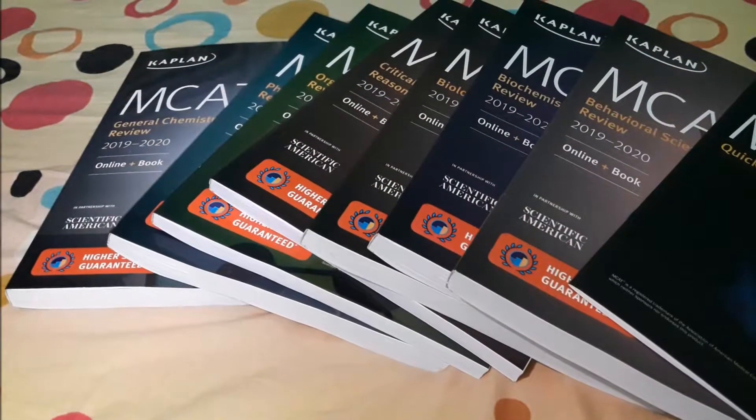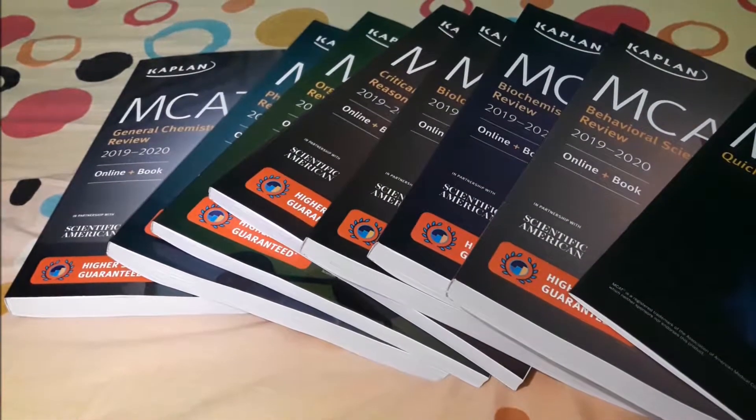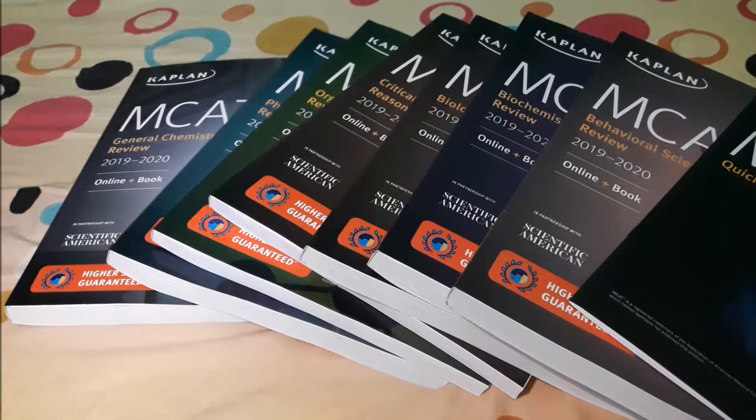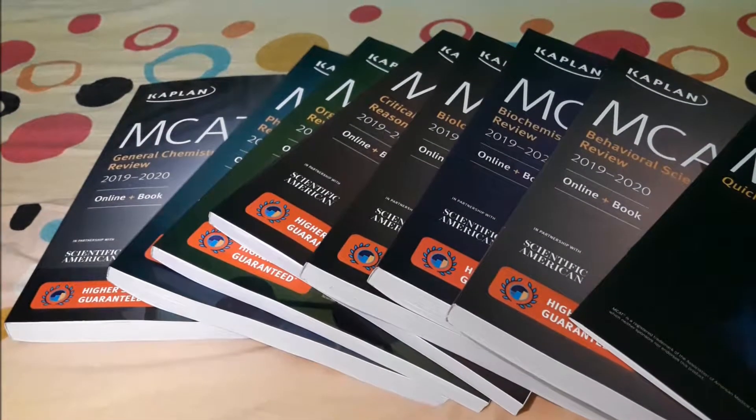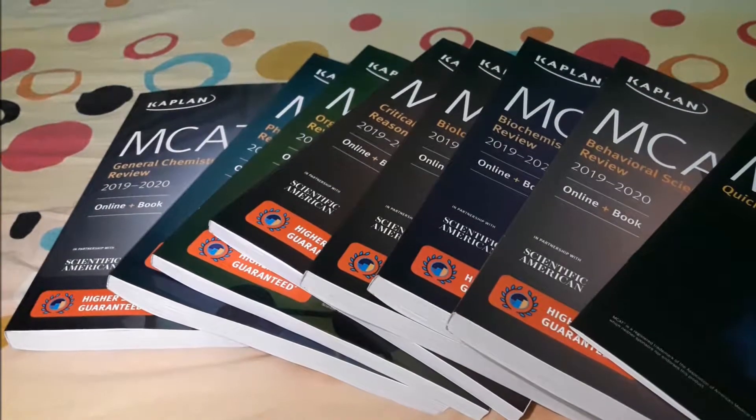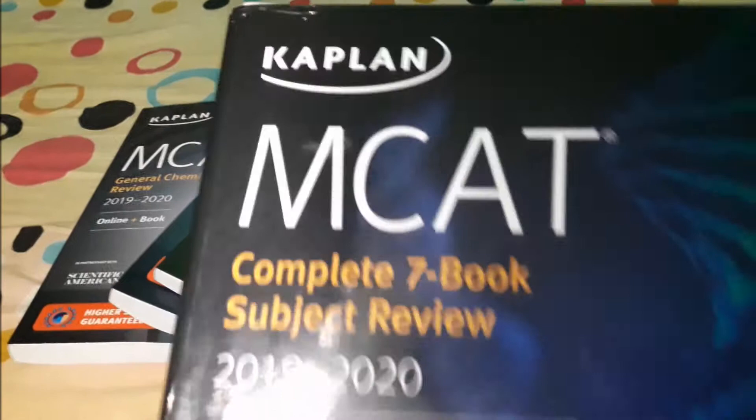Hello everybody, welcome to Mad Engineer. My name is Virjana. I'm a freshman in college majoring in mechanical engineering, and at the same time I'm following the pre-med route. So recently I have purchased this Kaplan MCAT review.